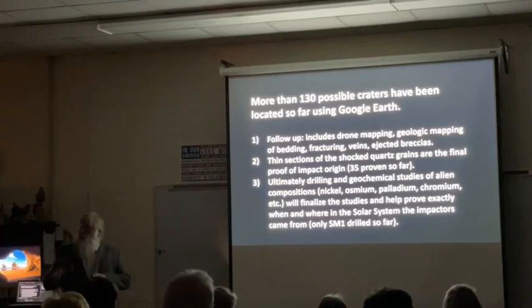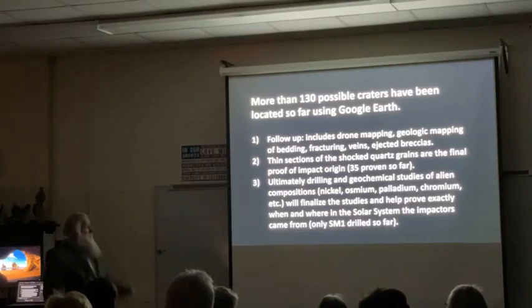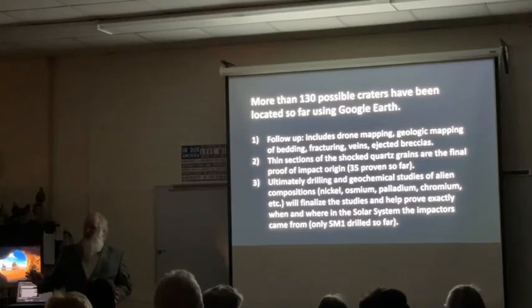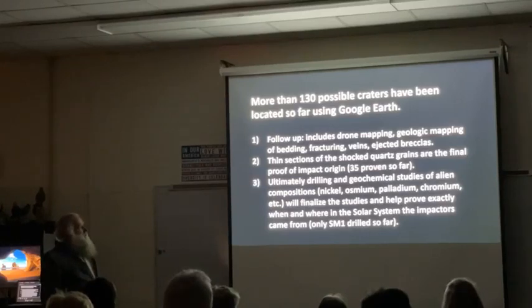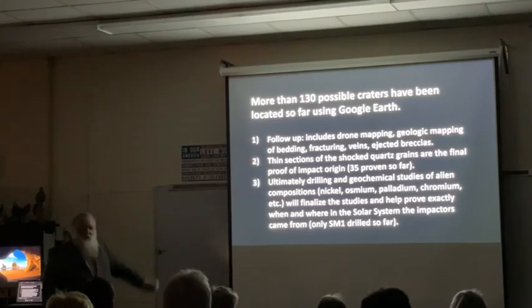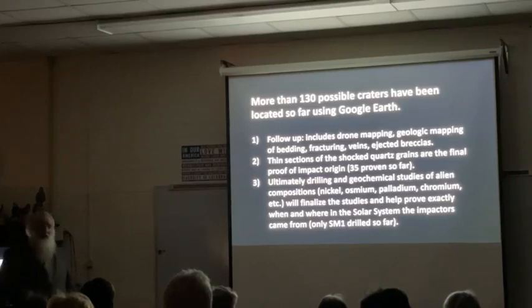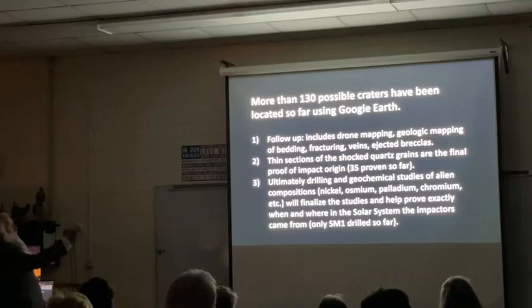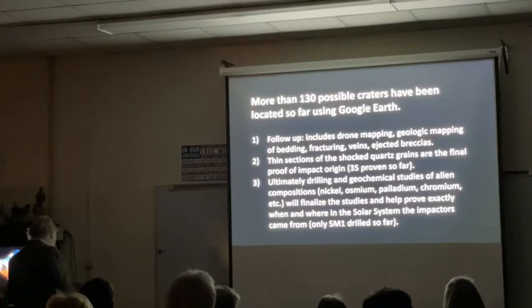We do thin sections looking for the shock quartz. Thomas Kinkmann out of Germany is a co-author on those papers - that's really all he does, studying impact craters around the world. Anytime a meteorite hits, he's there the next day. We invited him in to work with us. He does the thin sections and can recognize the shock quartz better than anybody else. When he gives his stamp of approval - unequivocally it has to be meteorite impact - because only meteorite impacts can produce some of these features we see in the shock quartz. Ultimately, drilling and geochemical studies of nickel, palladium, chromium, etc., will help finalize those studies.